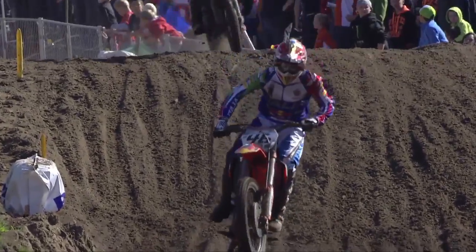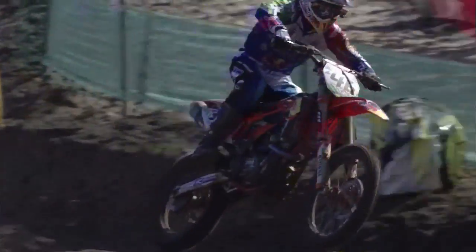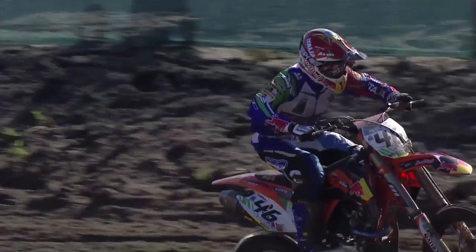So far so good for Tony Cairoli on a personal level, but not if Alessandro Lupino can't make any more action out on track. His teammate David Guarneri will also be digging deep for Team Italy, but it's Germany in the driving seat after race number one.